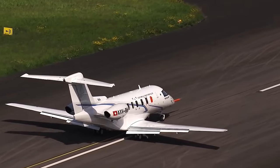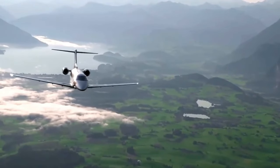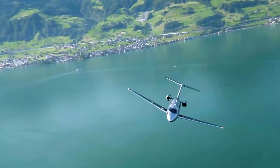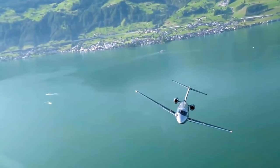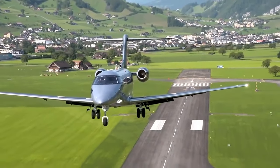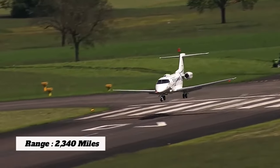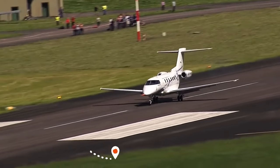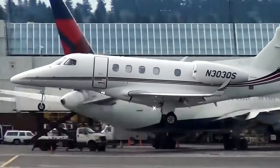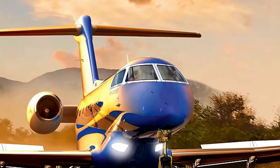Let's talk speed. This jet boasts a maximum cruise speed of roughly 506 miles per hour — faster than many other jets in its class, giving you the ability to cover great distances in no time. Whether you're crossing continents or simply hopping between cities, this speed opens up a whole new world of possibilities. The PC-24 can also travel up to approximately 2,340 miles with four passengers on board, meaning you can fly non-stop from New York to Los Angeles. Flying with fewer passengers extends that range even further.